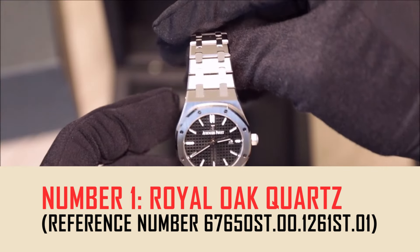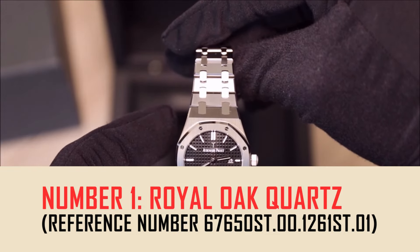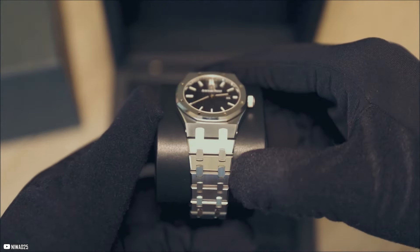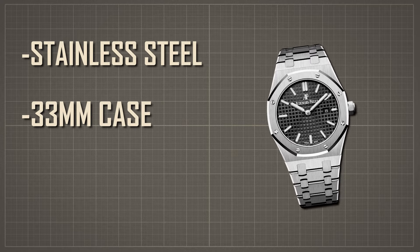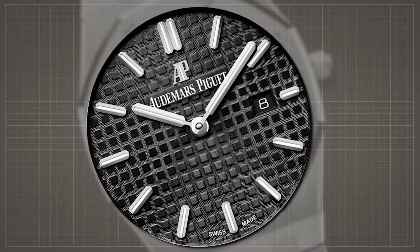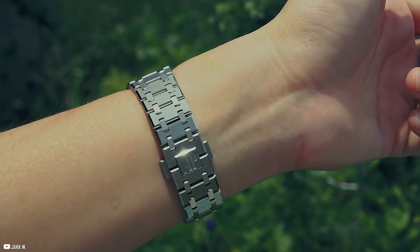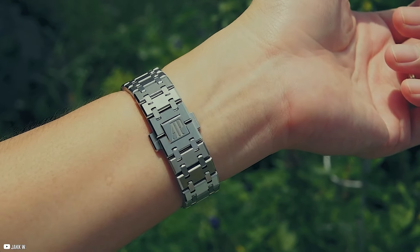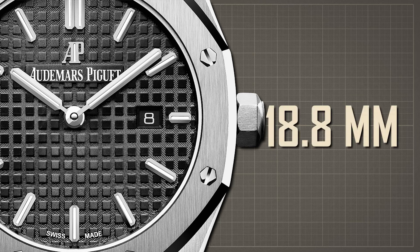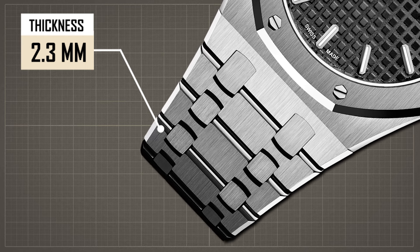Number 1: Royal Oak Quartz, reference number 67650ST.00.1261ST.01, priced at $17,800. The Royal Oak Quartz is a refined and elegant timepiece. Crafted from stainless steel, the 33mm case is water-resistant up to 50 meters. Its black dial features the distinctive grand tapisserie pattern, complemented by white gold applied hour markers and luminescent-coated Royal Oak hands. Secured with a stainless steel bracelet and AP folding clasp, it is powered by the Quartz Caliber 2713, with 7 jewels, an 18.8mm diameter, and 2.3mm thickness.